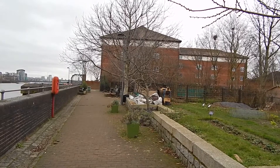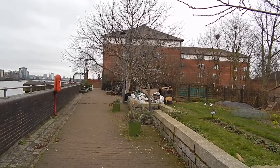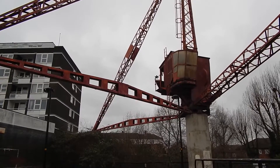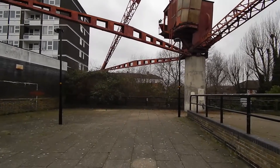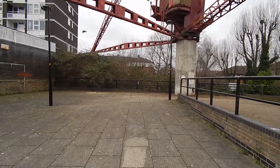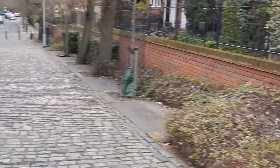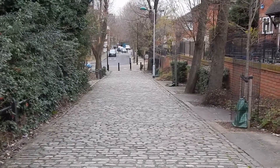Now walking through Surrey Dock City Farm. The Thames Path now turns right under these girders. After the girders we head along Commercial Pier Wharf.